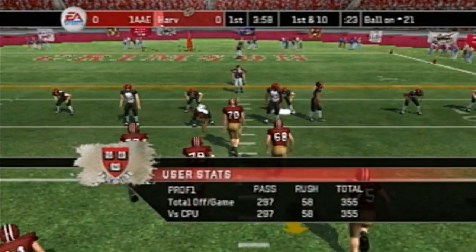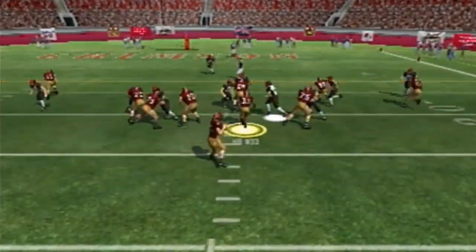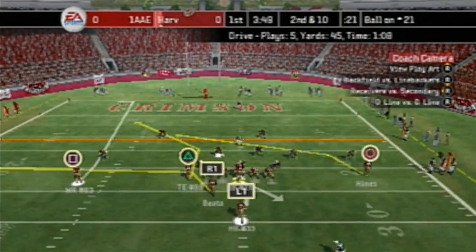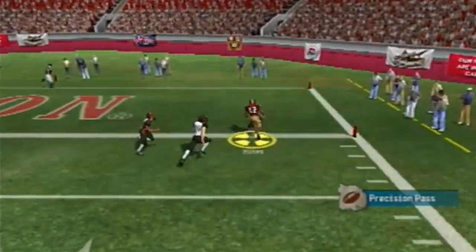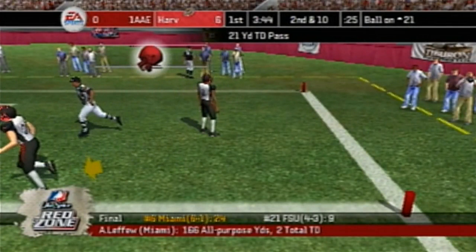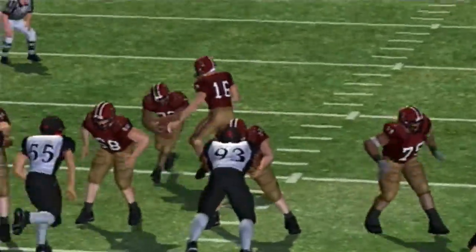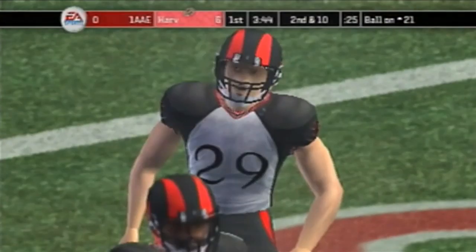First and 10 on the 21 — so far they've been doing well this drive. It's a play action and the pass falls incomplete, he was just slightly out of bounds. Second and 10, five plays 45 yards so far. Here's a pass — touchdown Harvard! A nice acrobatic play by the quarterback as the receiver gets it in for a touchdown. A nicely placed pass overall.